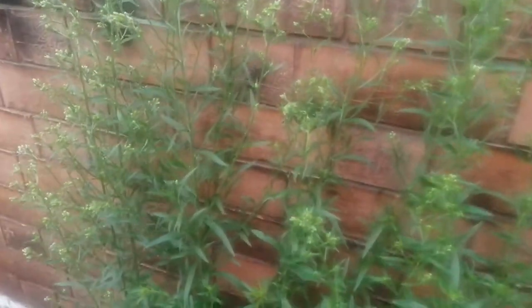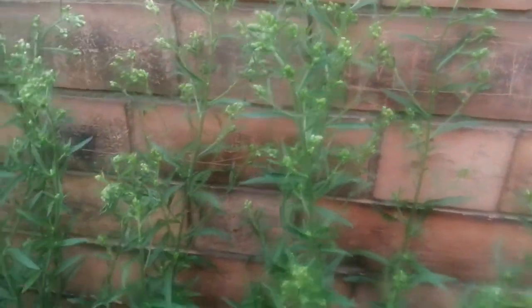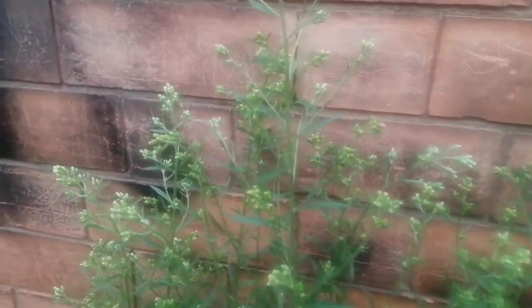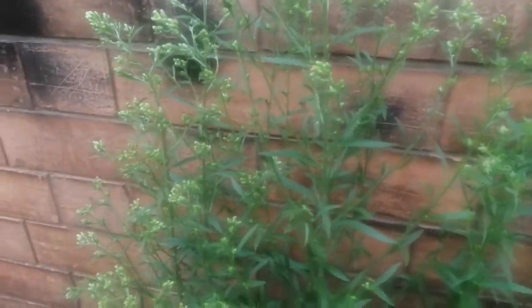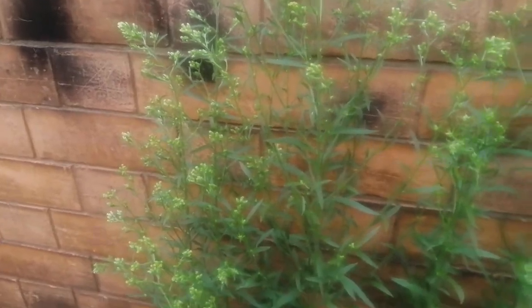The interesting thing about these plants is that they grow incredibly quickly. You can see they're growing out of cracks in the tarmac at the base of the wall. It's grown really fast to produce loads of seeds, and I think this plant is going to be of a lot of interest in the future because it has recently been shown to have some interesting medicinal properties.